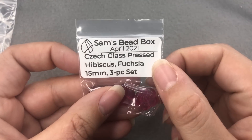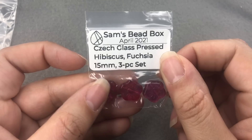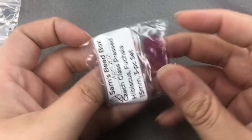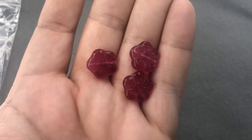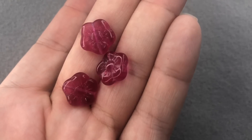Next we have Hibiscus — Czech glass pressed Hibiscus fuchsia, 15mm, three-piece set. These are beautiful, very pretty. I'm going to try and get a little closer to get the colors to be a little brighter. Sometimes it works, sometimes it doesn't. There we go — see them a little bit better. Love those.